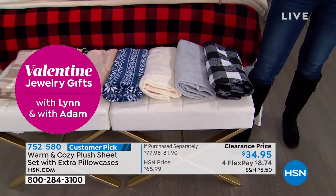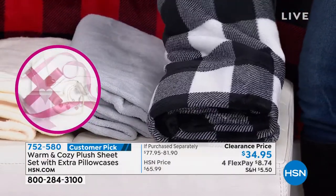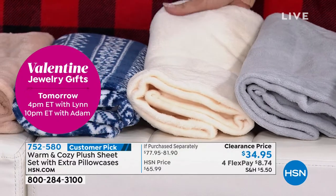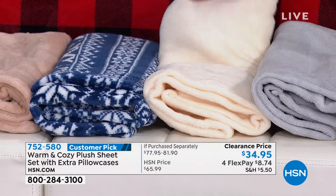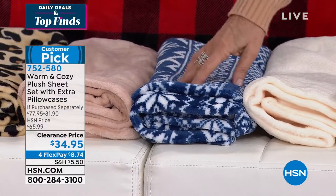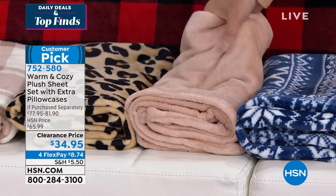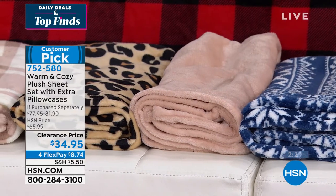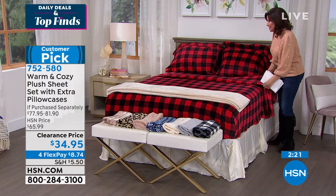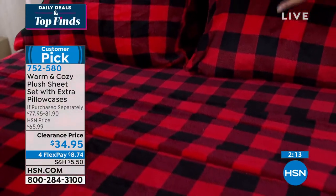We do have twin, full, queen, king, and California king in most of them. This is going to be your buffalo check in the black. Isn't it beautiful? And then we have it in that silver gray. This is the vanilla — it's a warm French vanilla, looks like ice cream. This is going to be that Nordic color with that beautiful print in the Navy Nordic. This is the one I own as well — it's the prettiest beige. Then we have it in the leopard print, as well as your neutral buffalo plaid check, and also available in that eye-popping red plaid buffalo check. Just beautiful on the bed.